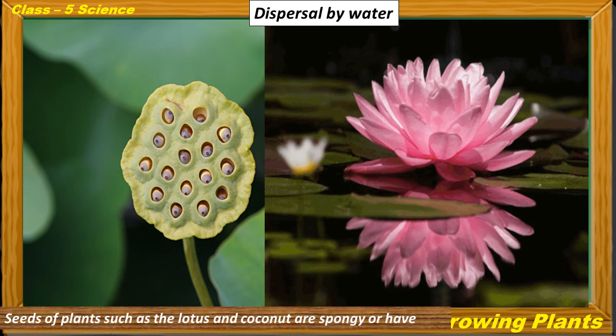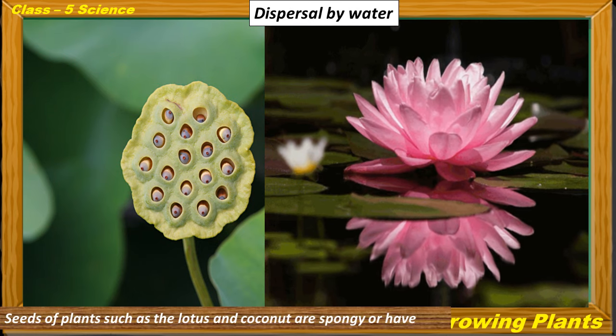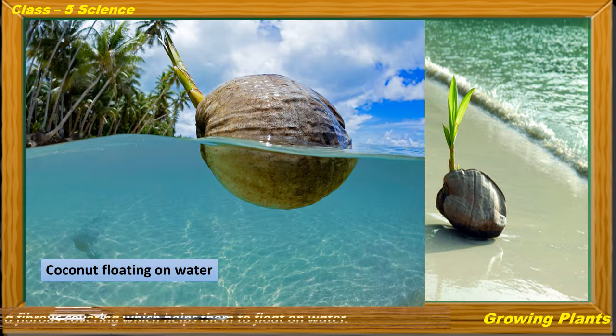Dispersal by water: Seeds of plants such as lotus and coconut are spongy and have a fibrous covering which helps them to float on water. Water then carries these seeds from one place to another.